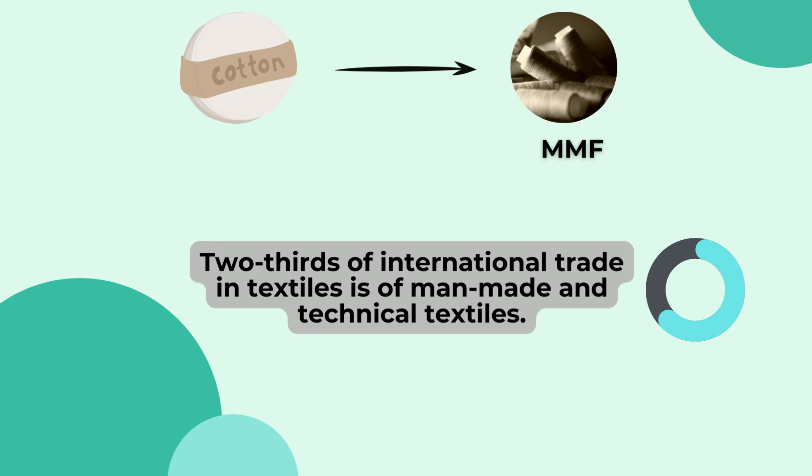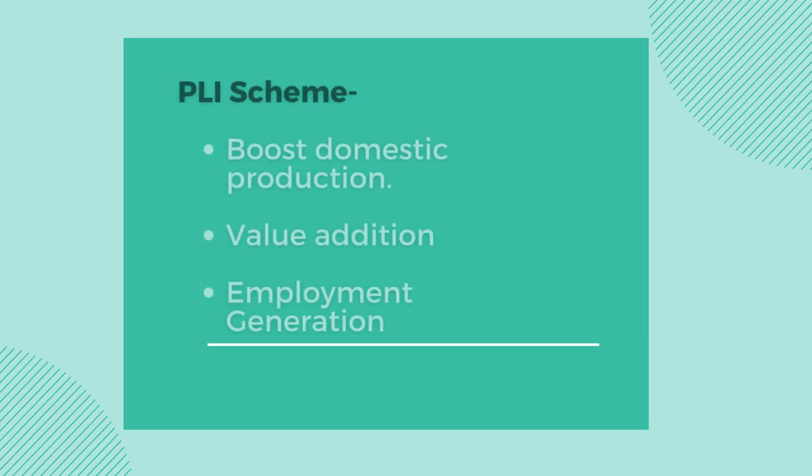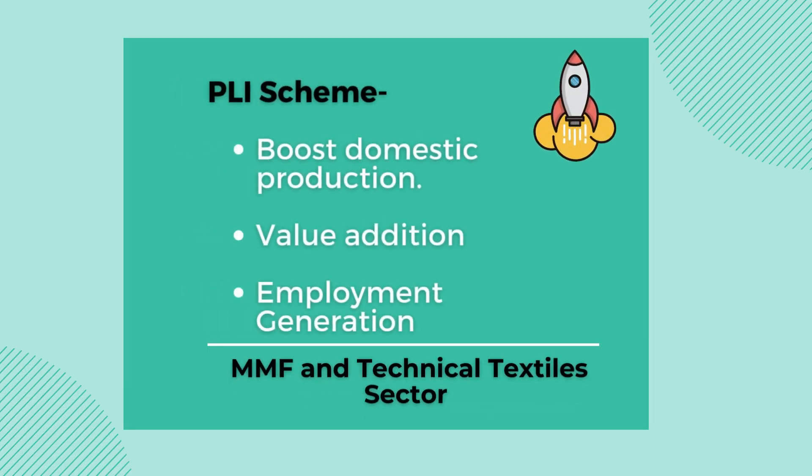India is still very cotton dominated. To tackle this, the government of India has come up with the PLI scheme to boost domestic production, value addition and employment generation in the man-made fibers and technical textile sector.